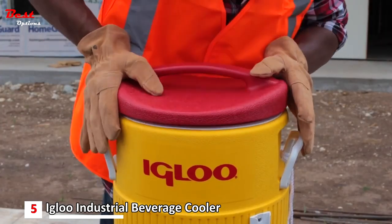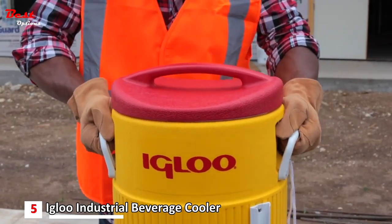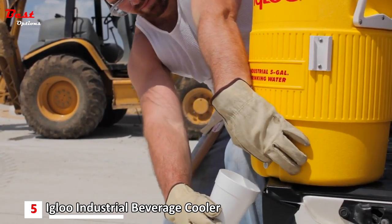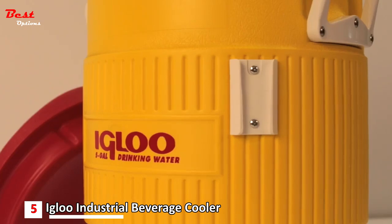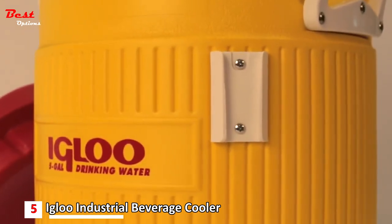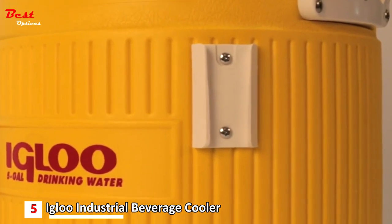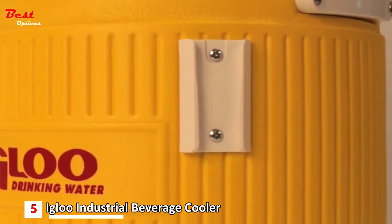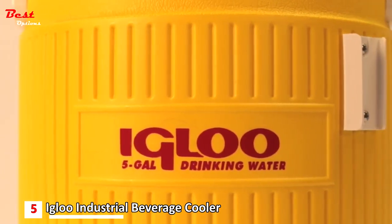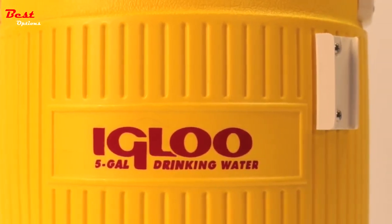A pressure-fit lid helps prevent the trapping of dirt and mold. The wide-gripping base and recessed-angle drip-resistant spigot are both designed to accommodate gloved hands. Plus, the Igloo 400 series beverage coolers come with cup dispenser brackets with reinforced backing that allows for optional cup dispenser add-ons. Most importantly, the drinking water imprint meets OSHA labeling requirements for water coolers on job sites.